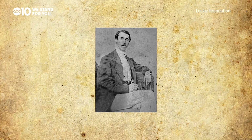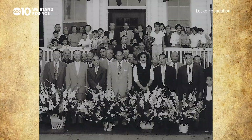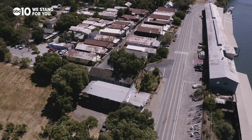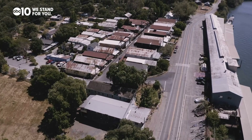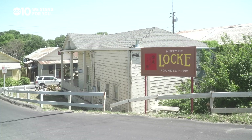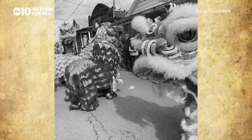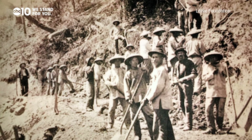George Locke was considered a true gentleman. For more than 60 years, the Locke family respectfully leased the land to the people of Locke until they sold it to Clarence Chu in 1977. Thirty years later, he sold the land to Sacramento County in order to officially make the community of Locke the town of Locke — they could finally acquire the land underneath their buildings. That was a historic process. Today, Locke is a designated National Historic Landmark, and the heritage and legacy of the Chinese community will live on forever.